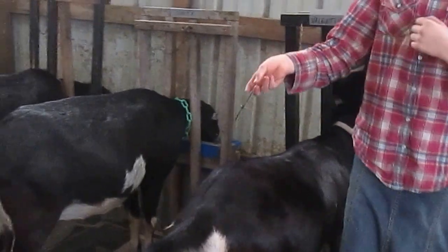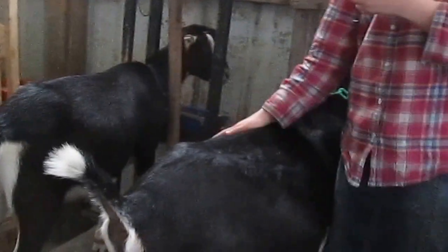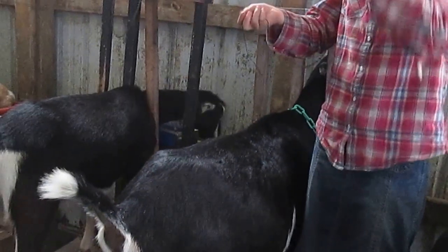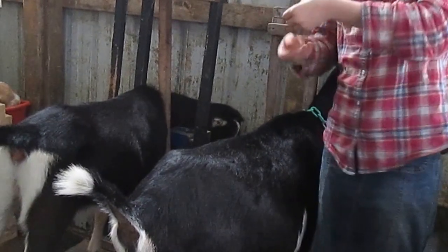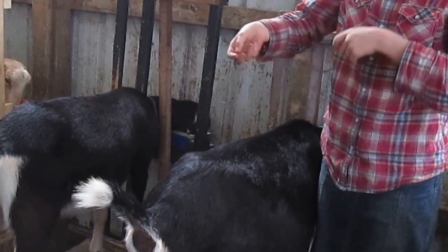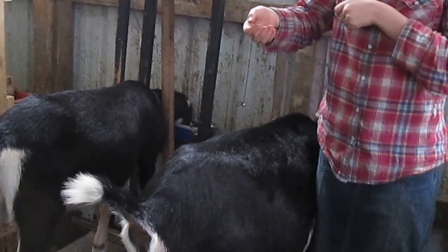Let's try the next one, who we're pretty sure is pregnant. We're pretty sure this goat right here is pregnant, and we're going to see if she's pregnant too. Hold it still over the hip bones. Give it more slack. It's moving in a circle with her too — that means this goat is pregnant also.